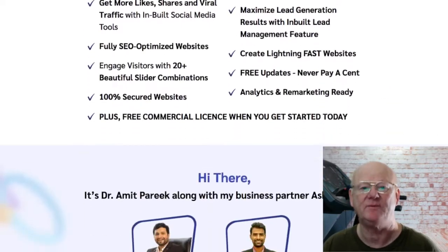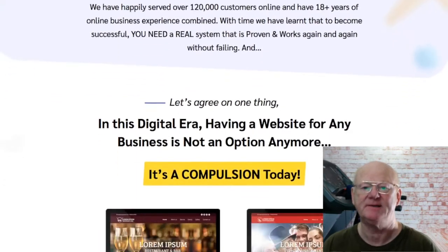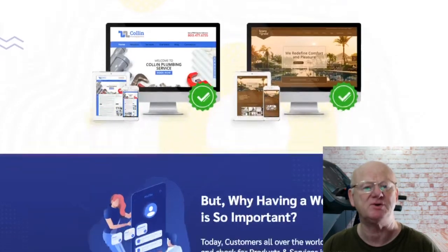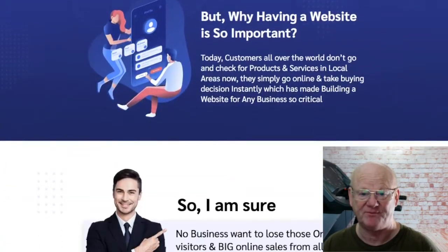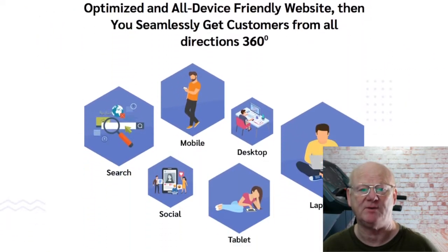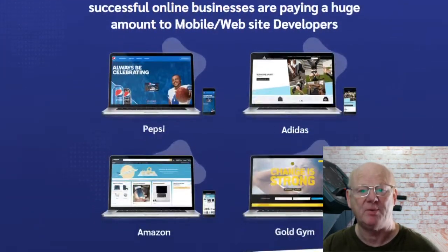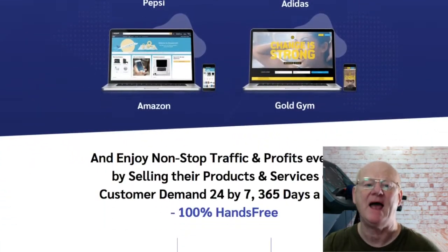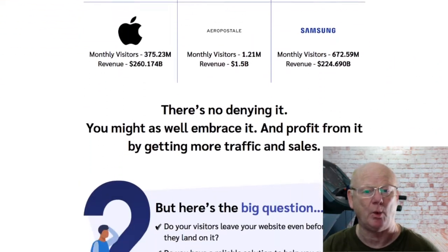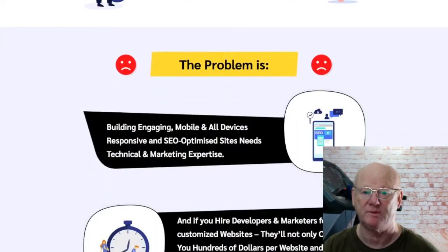This is a powerful, never seen before WordPress technology and it's going to make it easy to tap into the huge 200 billion dollar website building market with just a few clicks of your mouse and with none of the monthly fees needed on your part. The cutting edge features are going to give you everything you need to create stunning websites in any niche by using premium themes and over 150 templates, making it easy to stand out way in front of the crowd.